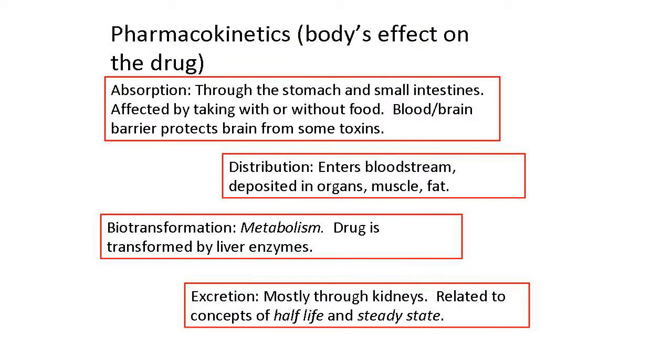The next thing that happens to a medication is that it's distributed through the body — considering where does it go, where does it end up, where is it stored. A lot of it gets into your bloodstream, but other parts of it are deposited in the organs, in muscles, in fat.